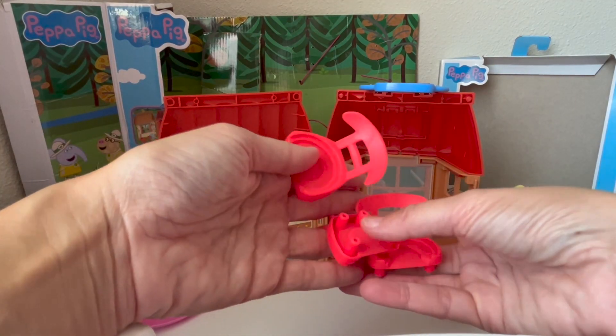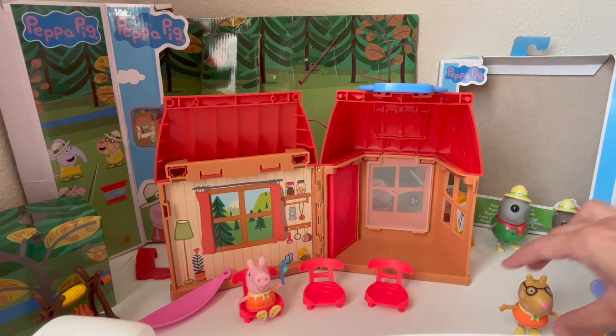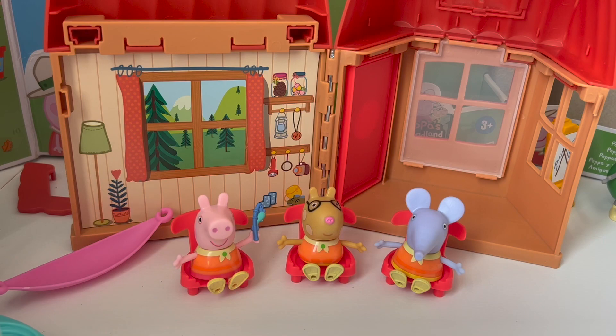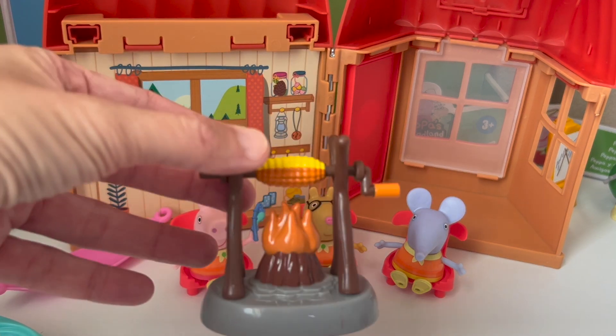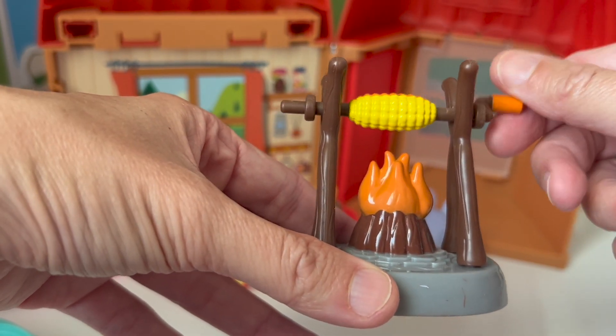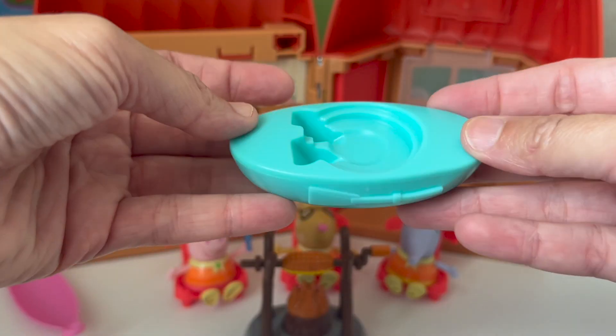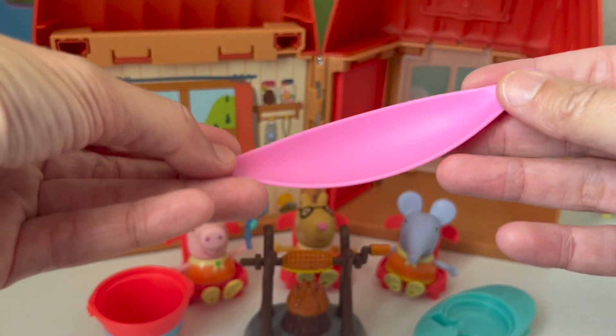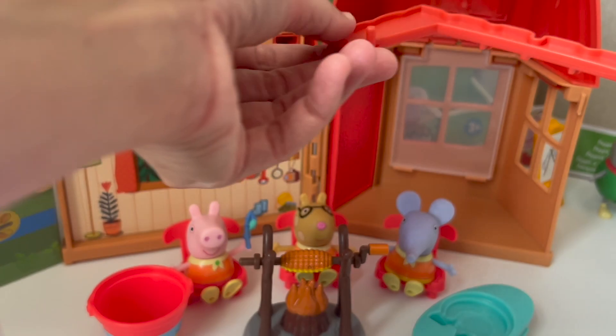The campsite comes with three chairs: a chair for Peppa, a chair for Pedro, and a chair for Emily Elephant. The campsite also comes with a fire and some corn — they can roast corn on the fire. The campsite also comes with a canoe and a bucket. Here is a hammock. We can use this piece to set up the hammock.